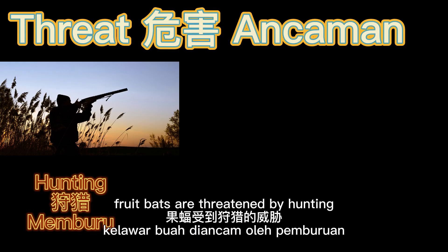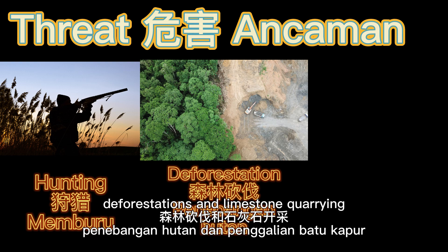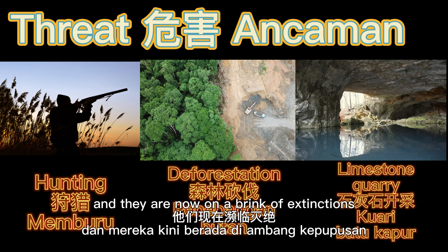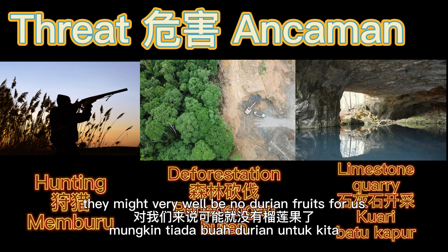Unfortunately, fruit bats are threatened by hunting, deforestation and limestone quarrying, and they are now on the brink of extinction. If there are no bats, there might very well be no durian flowers.